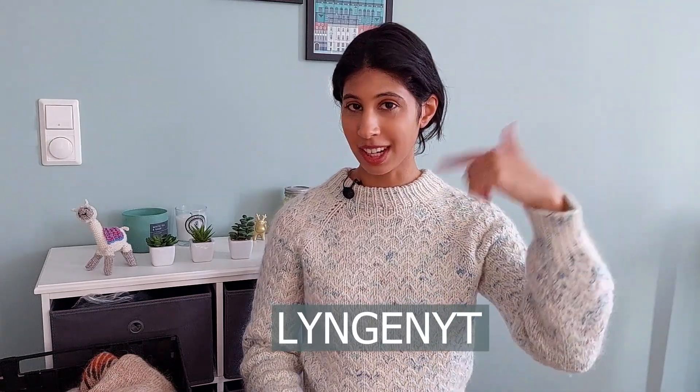I have a special YouTube discount code for the week this podcast goes out — it's LYNGENYT, and you can get 25% off the pattern with that code. If you're interested in matching with me, my sample is knit with one strand of Drops Nepal and one strand of a hand-dyed variegated mohair from a local yarn store in Norway. You can use any combination of yarns that meets gauge — it's knit on 6mm needles. It's a pretty fast knit and I have been absolutely living in this.